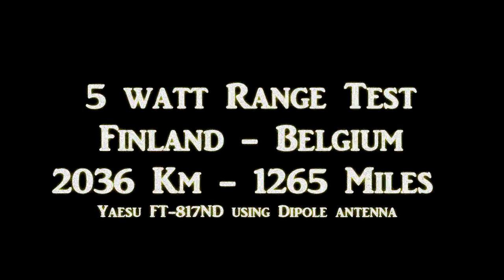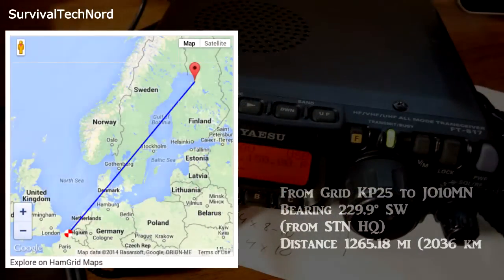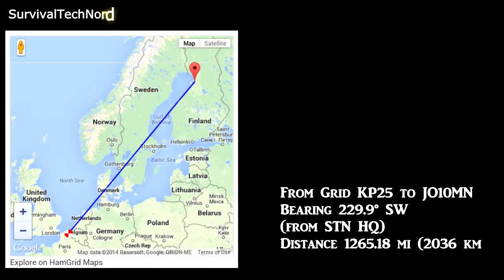Good morning guys. Survival Tech Nord here. We're doing another 5 watt range test from Finland to Belgium — this is Belgium for the second time. It's a distance of 2,036 kilometers, or 1,265 miles, using 5 watts with a basic radio and simple antenna. In our last video, we had comments wondering how we achieved these numbers. The secret is single sideband mode and HF bands for communicating over great distances. There are no tricks or magic — it's just good knowledge of the bands and using the right tools for the job. Enjoy the video.